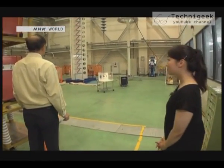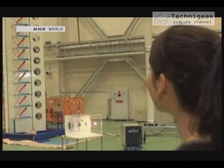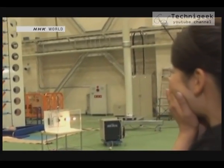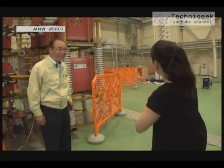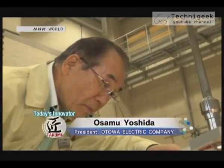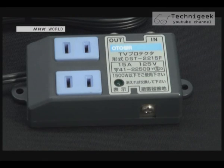There seems to be an experiment going on inside. I'm Shia Yamamoto. That made me jump. Today's Takumi is Osamu Yoshida. He has developed over 500 kinds of lightning arresters and surge protectors. First, I took a look at surge protectors for residential buildings.